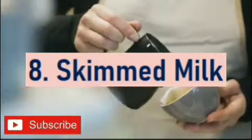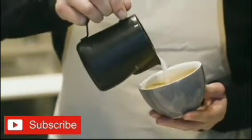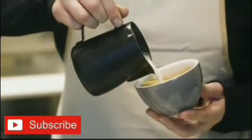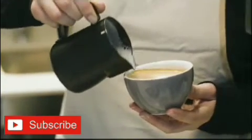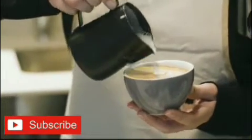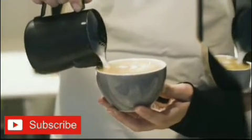Number 8: Skimmed milk. Drinking skimmed milk helps to reduce uric acid. Skimmed milk is low in fat, and low-fat dairy is low in purines and can reduce the risk of a gout attack. The proteins found in skimmed milk promote excretion of uric acid in the urine.